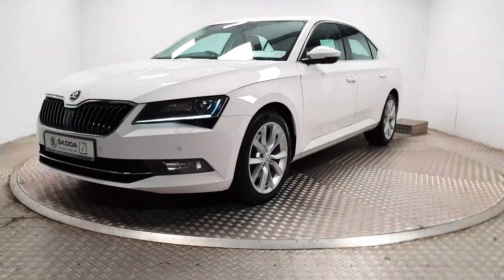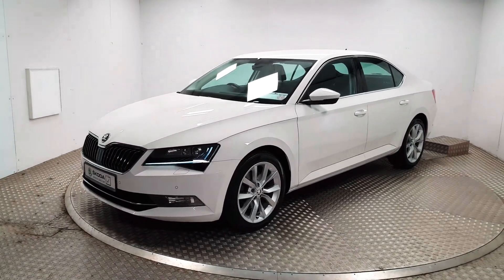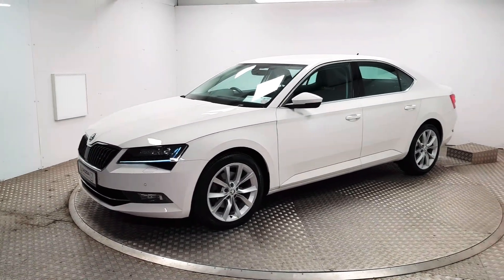Welcome to MSL Park Motor Skoda. This is a fantastic 2016 Skoda Superb and it is the highly equipped Style model.